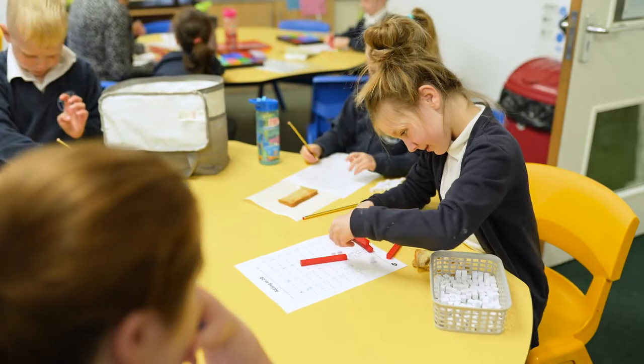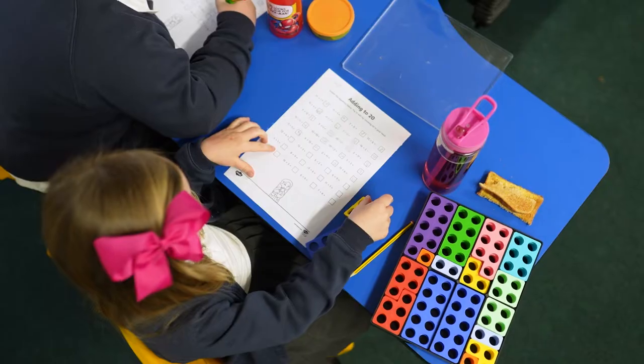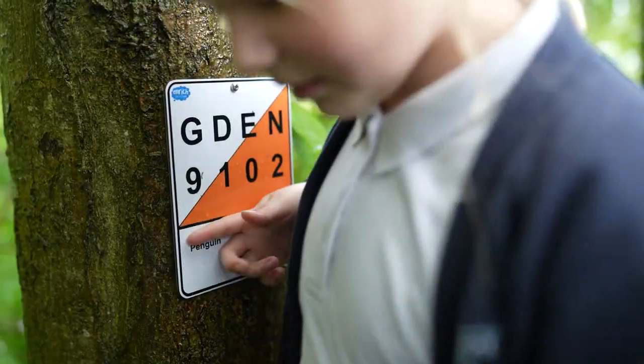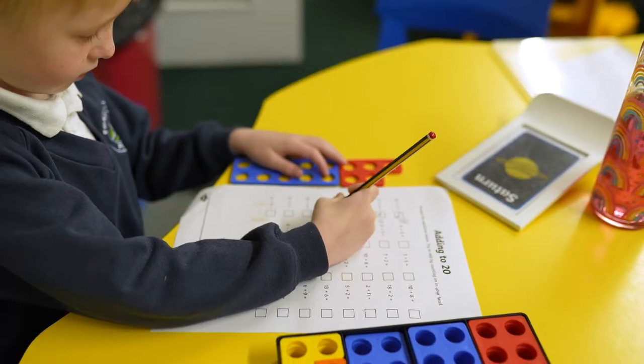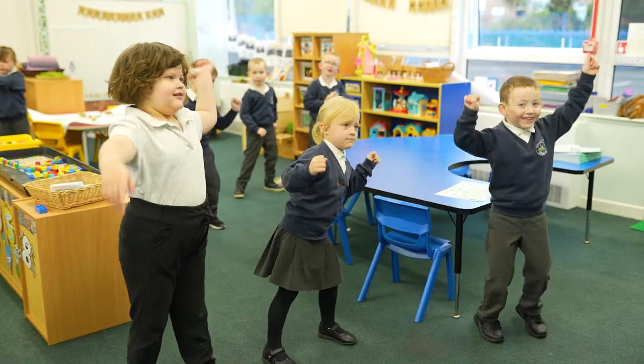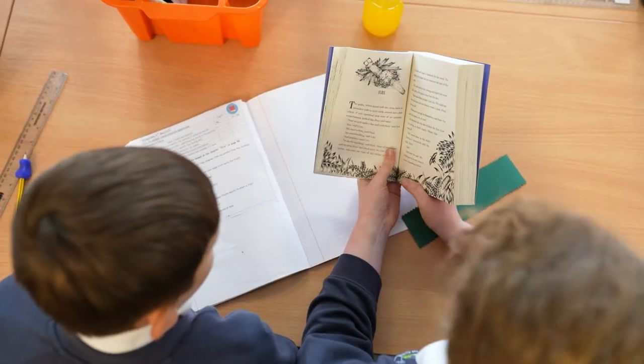At Forest Hills we provide a broad, balanced and engaging curriculum for our pupils. We use a thematic approach where possible and we make links to our local area. The children are taught a wide range of knowledge and skills, which they can then apply across a range of contexts. Our curriculum is on a two-year cycle; we revisit prior learning, learn new skills, and draw comparisons across our curriculum.